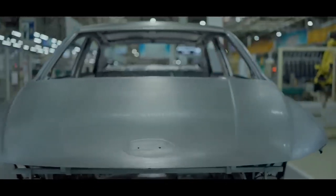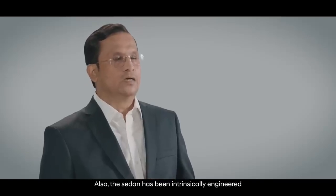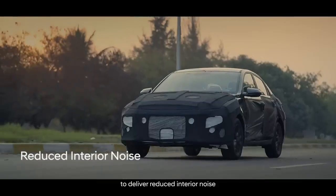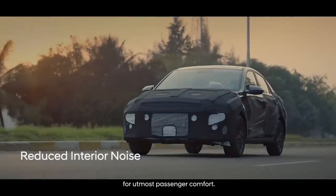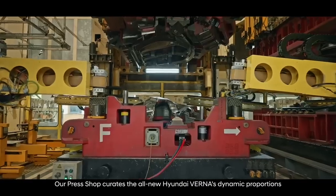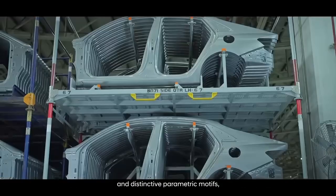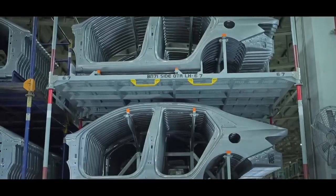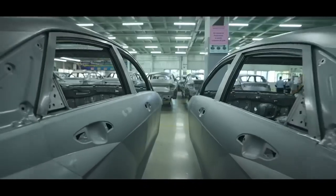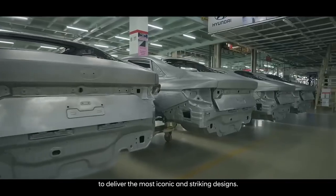This design enhances body stiffness and improves structural connectivity for optimum distribution of energy flow in case of any front-end impact. The sedan has also been intensely engineered to deliver reduced interior noise for utmost passenger comfort. Our press shop creates the all-new Hyundai Verna's dynamic proportions and distinctive parametric motifs, shaping metal into excellence to deliver the most iconic and striking designs.